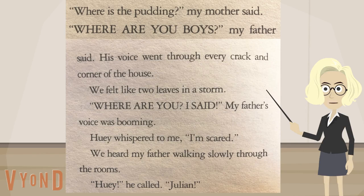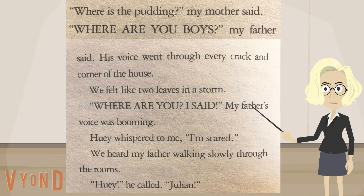Where is the pudding, my mother said. Where are the boys, my father said. His voice went through every crack and corner of the house. We felt like two leaves in a storm. Where are you, I said. My father's voice was booming. Huey whispered to me, I'm scared. Huey, he called. Julian! Julian!